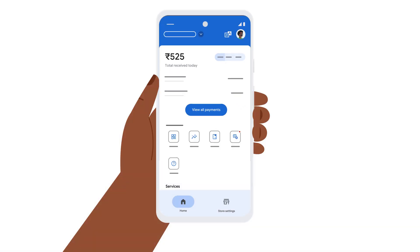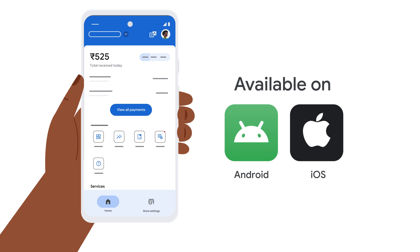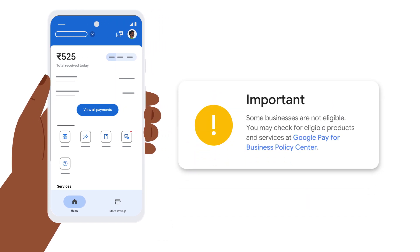The Google Pay for Business app is available for both Android and iOS devices in India. However, it's important to note that some businesses are not eligible. You may check for eligible products and services at Google Pay for Business Policy Center. For more help, you can visit the Google Pay for Business Help Center.